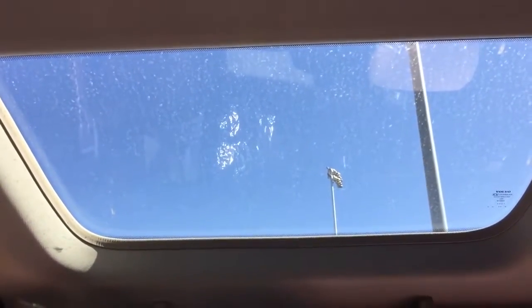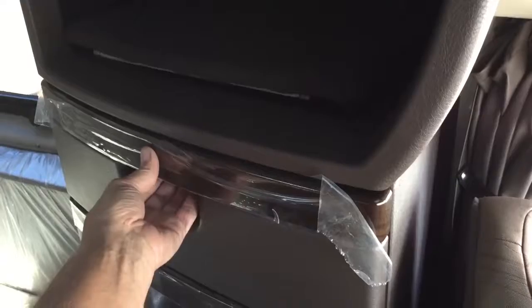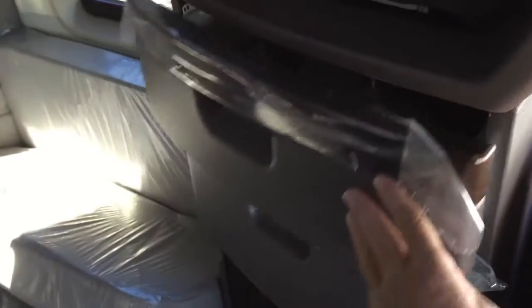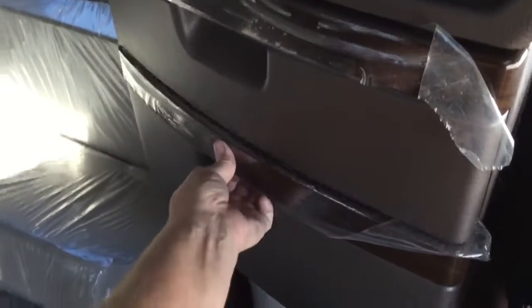Huge closets. And the storage up front is the same as my Volvo, which is not this model — it's the 670. And of course, the sunroof that Volvos are known for. And not only do they have the little drawer, which we're all accustomed to — this one has two drawers.